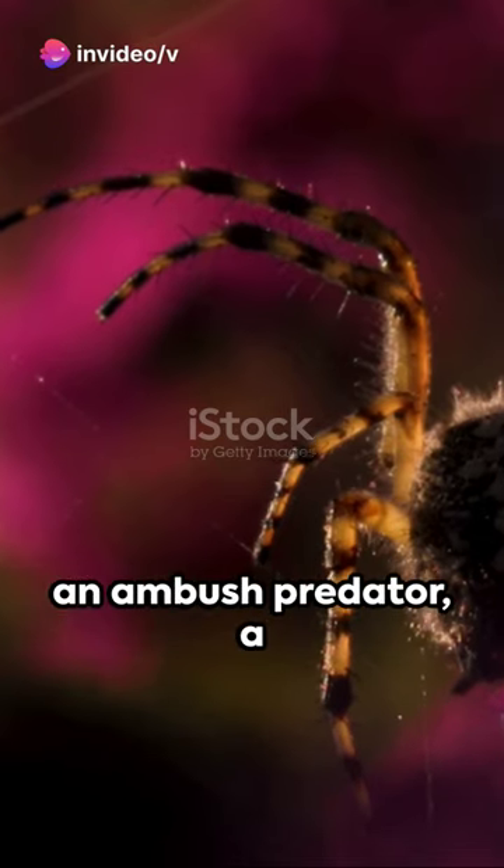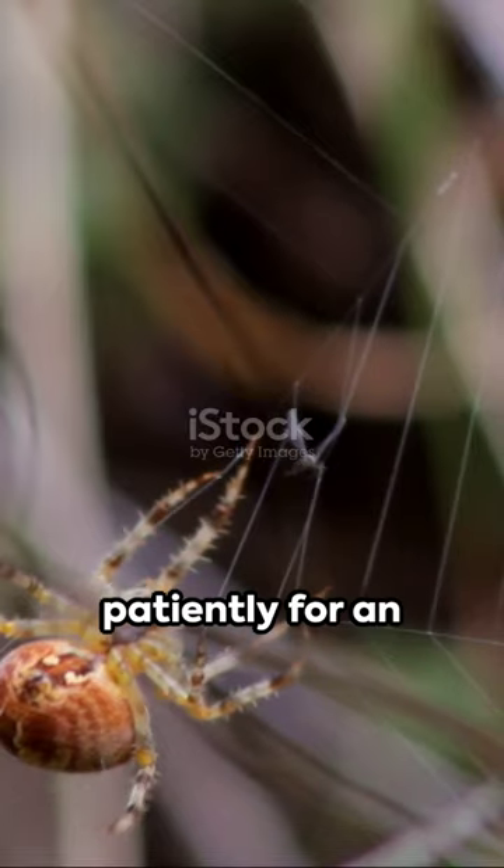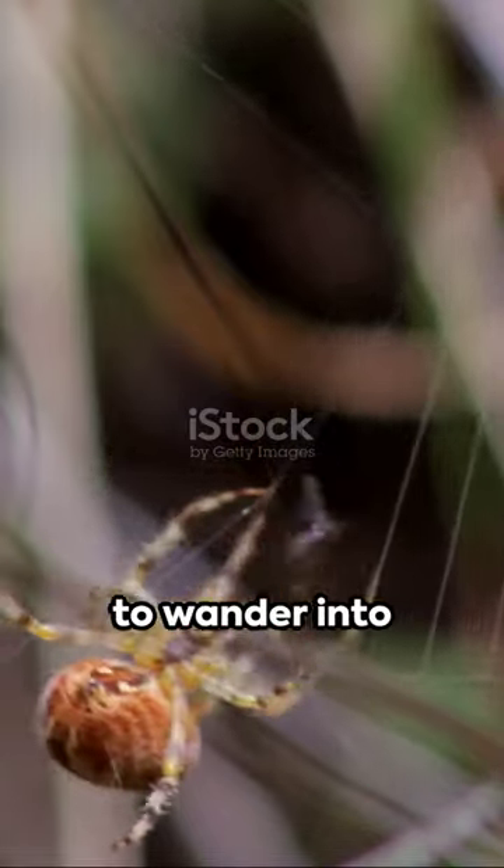The armed spider is an ambush predator, a master of disguise adept at blending into flowers or foliage, waiting patiently for an unsuspecting insect to wander into striking distance.